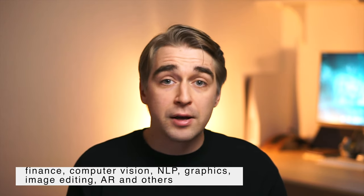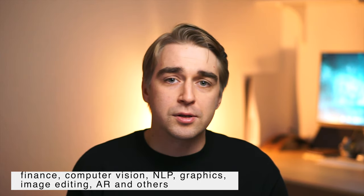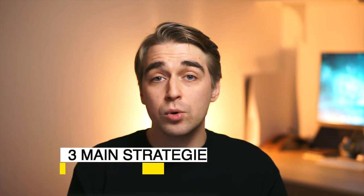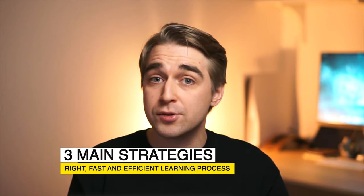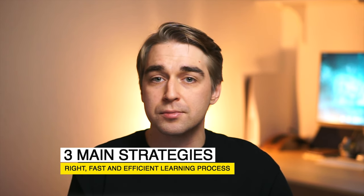If you're new here, I'm Roman, an engineering manager with around 12 years of overall experience in software development. I've been working as a backend engineer and mobile engineer in areas like finance, computer vision, image editing, NLP, AR, graphics, and others. In this video, I want to walk you through three main strategies you need for a right, fast, and efficient learning process.